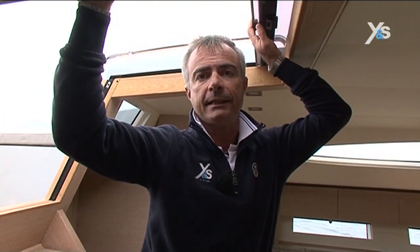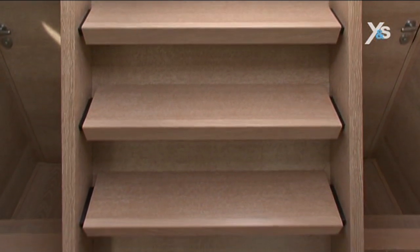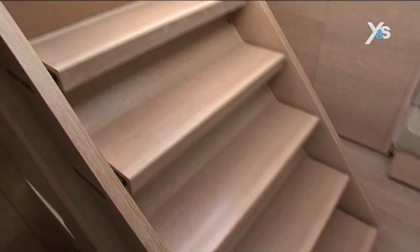When you go below on the Advanced 66, you appreciate the way the companionway has been designed. It has five steps, and this makes it possible to give it a gentle slope, making it easy to negotiate even in rough conditions in total safety.